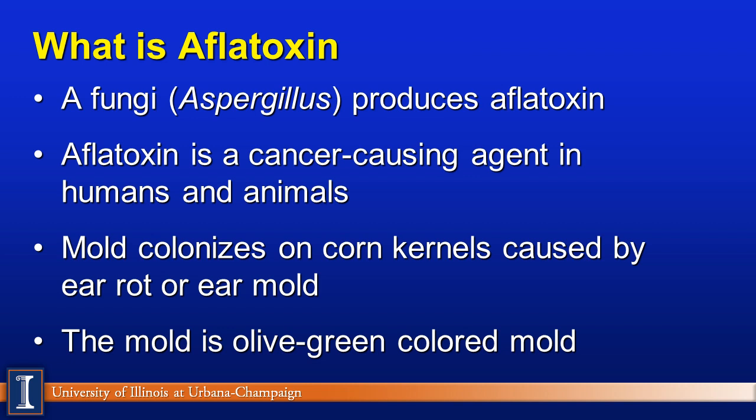Any condition that encourages mold growth, such as wet conditions, would be a problem. The mold is an olive green in color, and we'll see that here in just a minute.